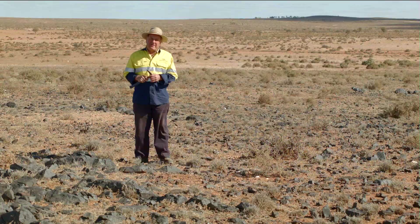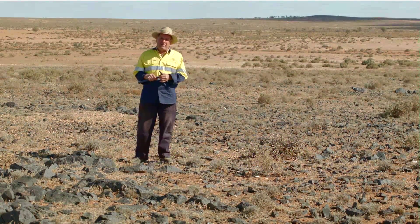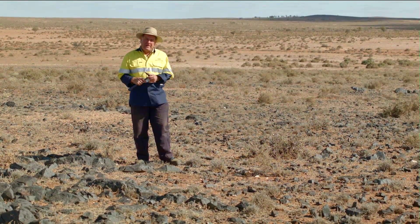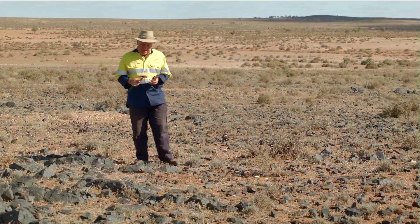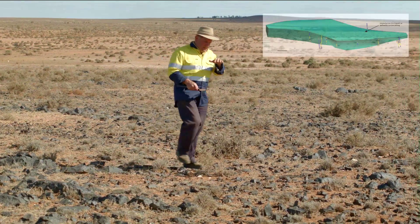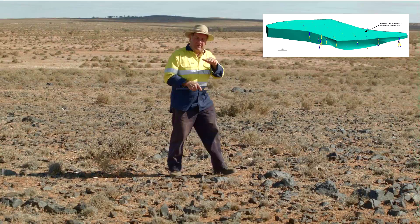This is Havilah's Maldorky iron ore project. We've drilled about 60 reverse circulation holes and four diamond drill holes, establishing an indicated resource of almost 150 million tons of 30% iron. Our modelling work on this drilling shows that underneath us here we have a 100-metre thick flat slab of massive iron ore.